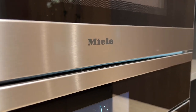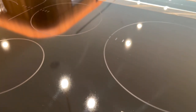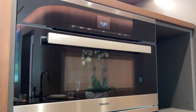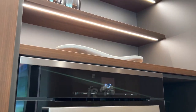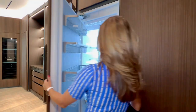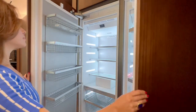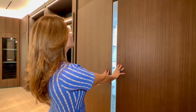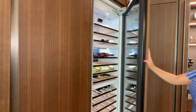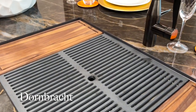A full suite of top-of-the-line Miele appliances, including induction cooktop, oven, microwave, side-by-side freezer and refrigerator, dishwasher, and built-in wine cooler to store your finest wines, as well as faucets by Dornbracht.